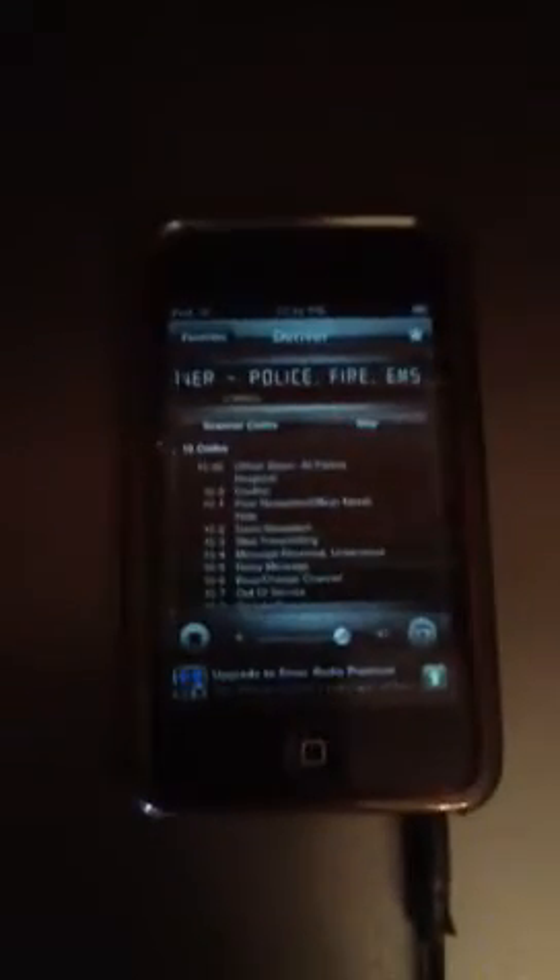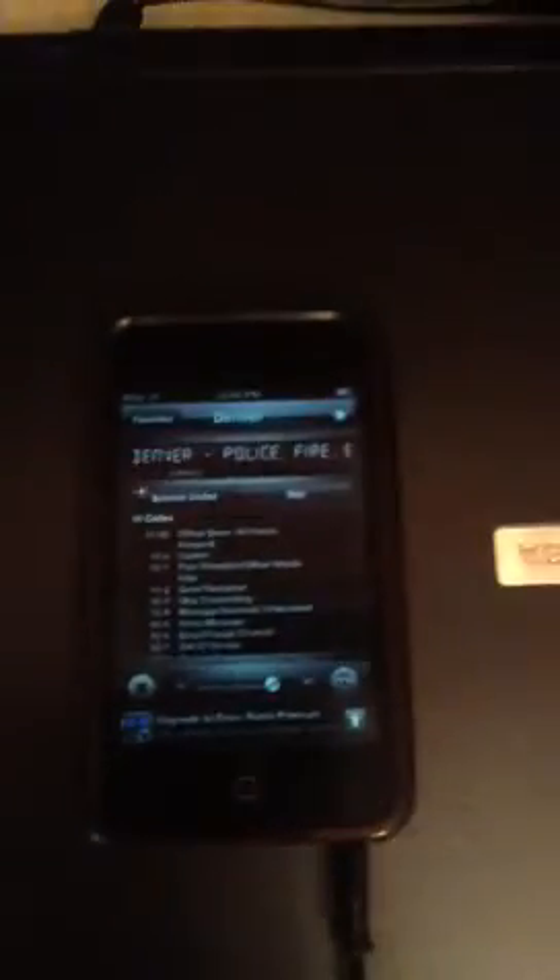Hey, what's up YouTube. This is a review of the Emergency Radio app for iPod or iPhone — you could put it on an iPad too. This app allows you to tap into almost any police, fire, EMS, or weather report radio that you can think of.